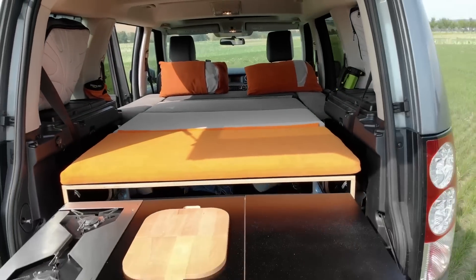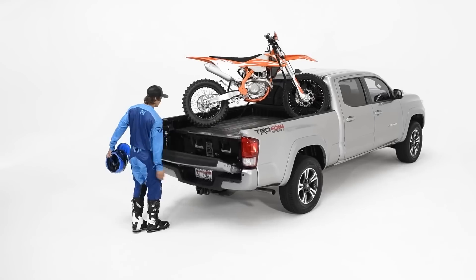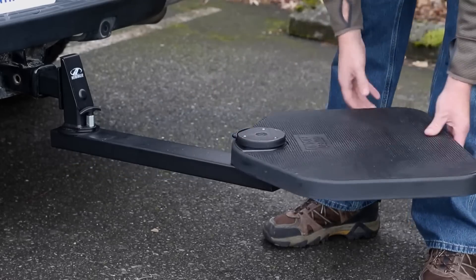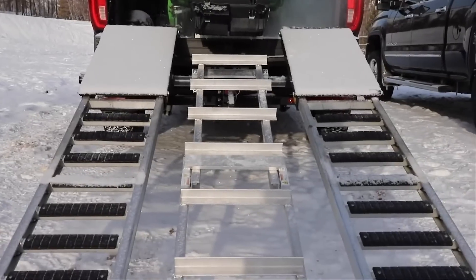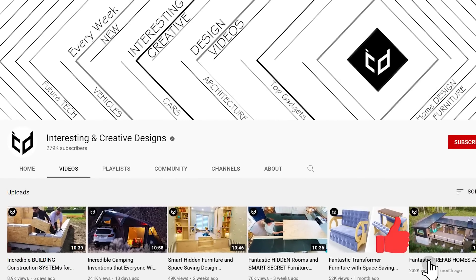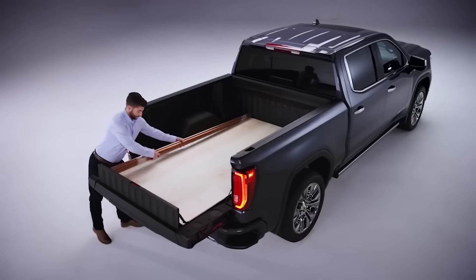According to studies, the average car owner spends around four years of their life inside their vehicle. That's a lot of time, so it's definitely worth seeing what gadgets or accessories are out there that could make your car a more enjoyable and comfortable place to be. You're watching the Interesting and Creative Designs channel. Here are some incredible car inventions that will make your life easier.